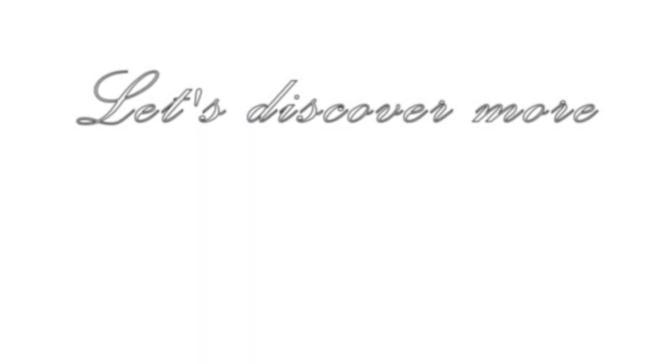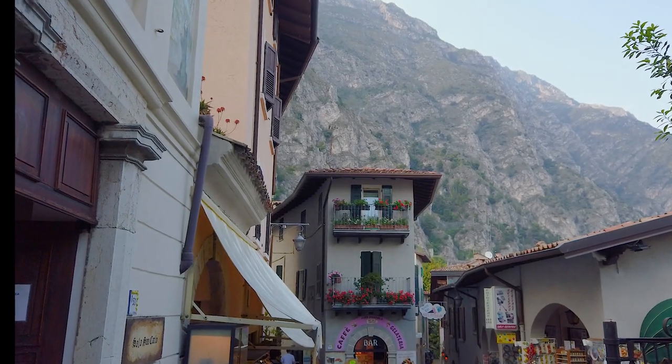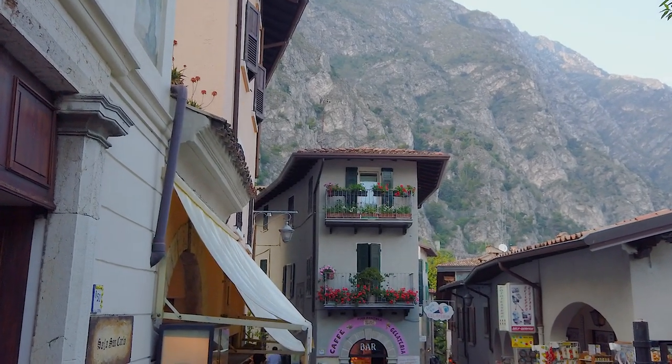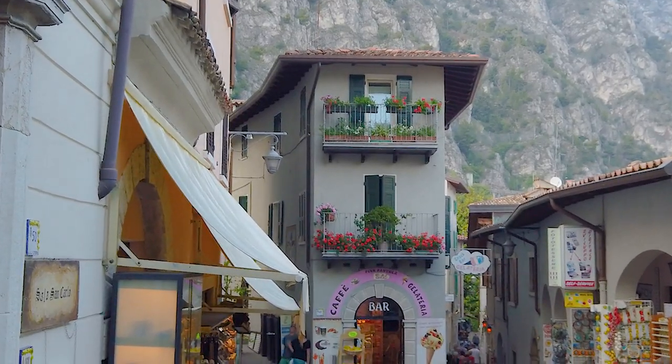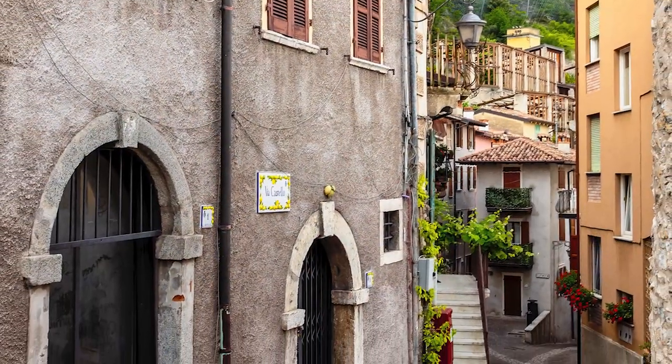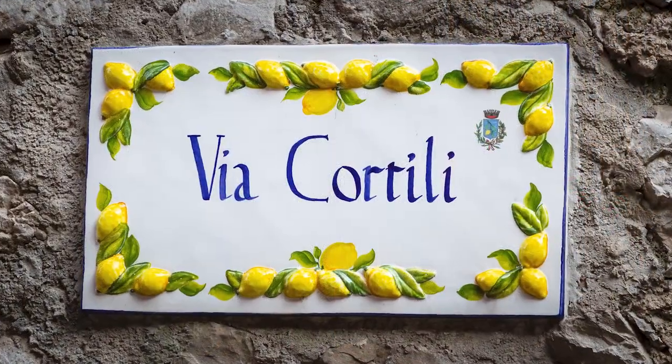Enough of the views, let's go and discover the town. As you would expect there's the usual mix of gift shops, gelaterias, bars and restaurants. Then there are the beautiful little cobbled lanes and quiet back streets that lead you down to the lake's edge.